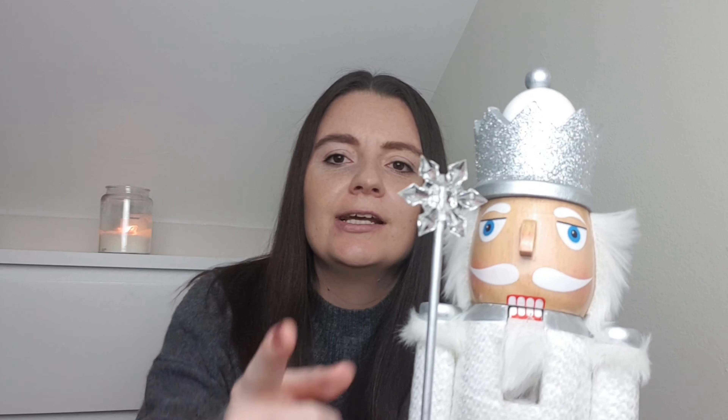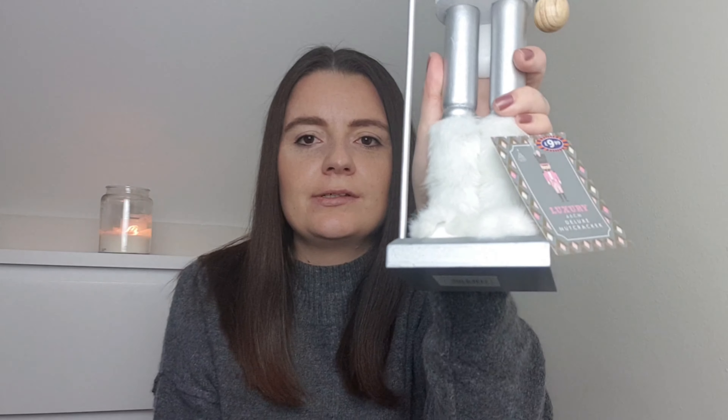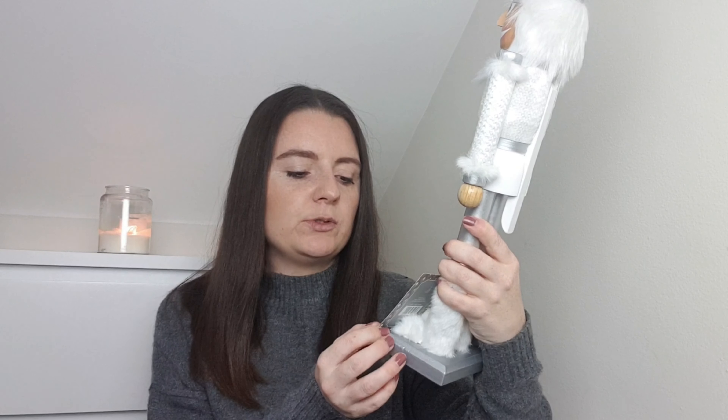The last thing I picked up is my absolute favourite - I absolutely love him! It's this silver and white nutcracker. He's got a glittery crown, a little star, a sequin body and fur boots. His mouth does move. He was £9.99. They had these in loads of colours, and this is the deluxe nutcracker. They had smaller ones for £5.99 and taller ones for £15.99, but I really liked this size.